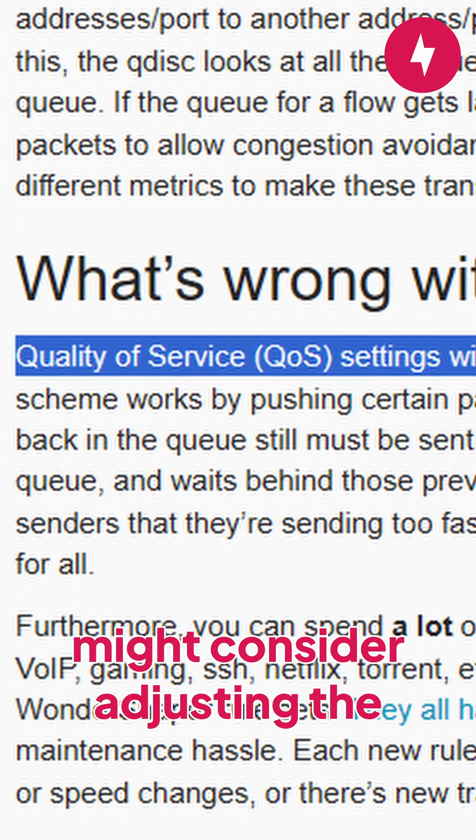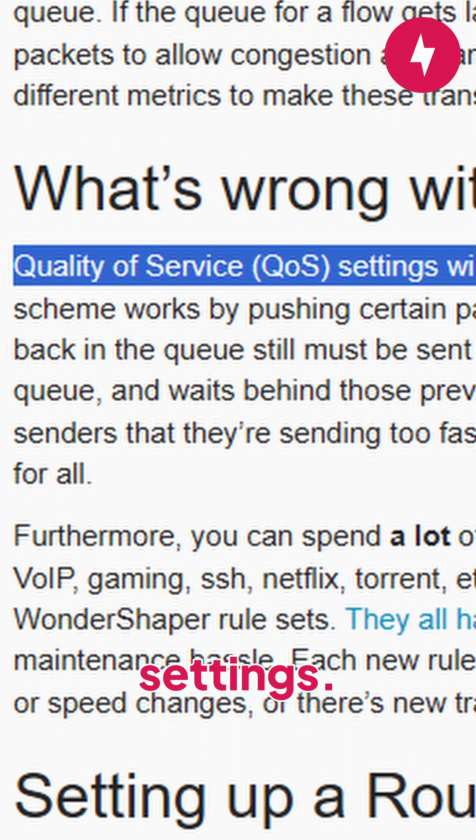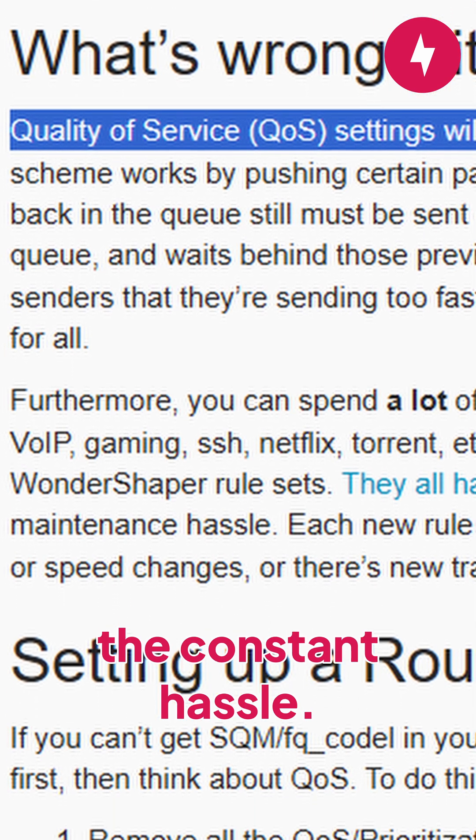If you're more tech-savvy, you might consider adjusting the router's quality of service settings. While it does help a tiny bit, it's really not worth the constant hassle.